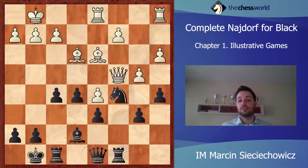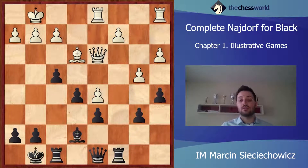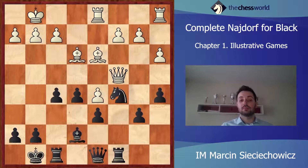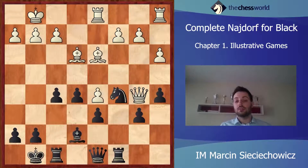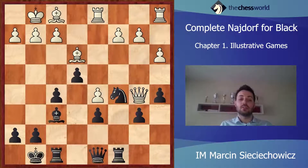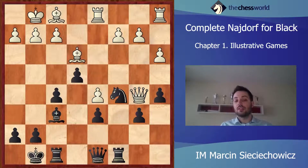It was also possible to play b4, and after taking on d3, Qxd3, f4, Bd2, f3 — Black again gains some nice initiative on the kingside. Svidler played Qb5, e4, Bf1, Bf6. Right now the dark-squared bishop is active, so the position is perfectly fine for Black, and he is right now a little bit better.